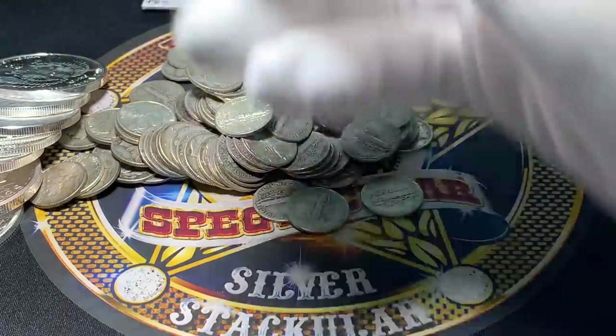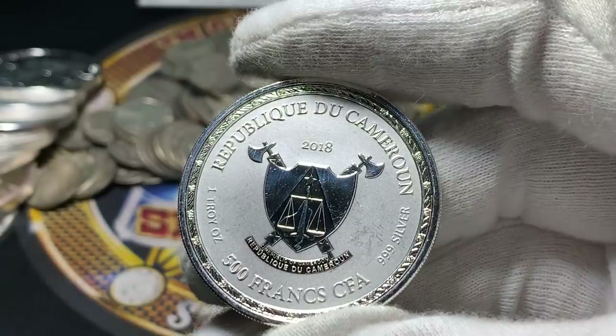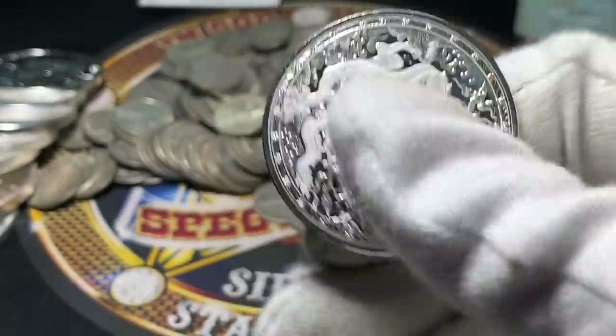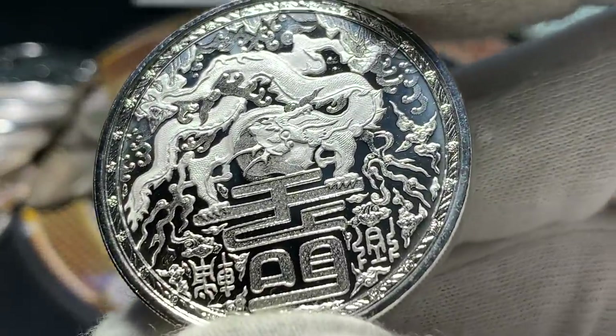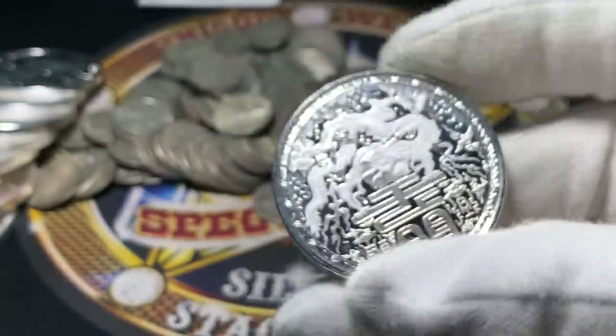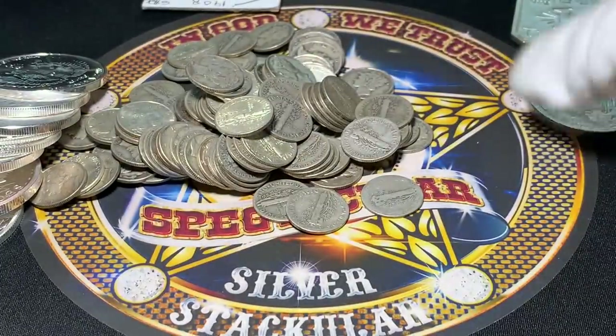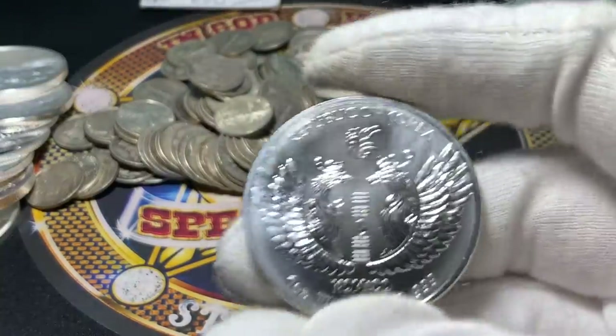I found a bunch of rounds and coins here. Republic of Cameroon — this is the Imperial Dragon. There's a lot going on with this, very busy coin. And again, I think all these were on Scottsdale's website, so I think somebody bought a bunch of stuff and then dropped them off.